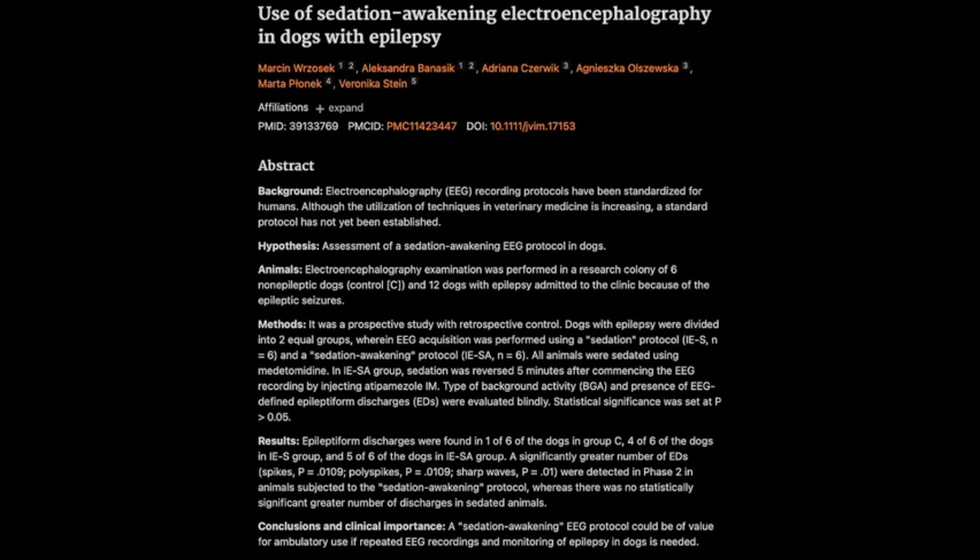We've talked about the potential benefits of this protocol, but what about the limitations? The main limitation, as with any initial study, is that it was relatively small — only a limited number of dogs in each group. To really confirm these findings and see how well this protocol works in different breeds, ages, and types of epilepsy, we need larger and more diverse studies. Even with those limitations, this research seems to be a significant step forward in how we diagnose epilepsy in dogs.